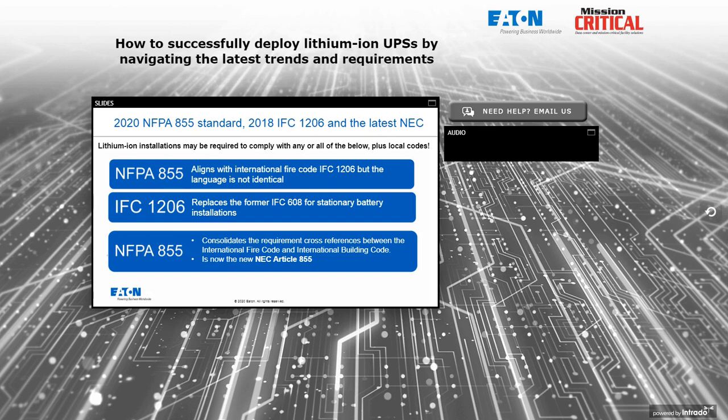Reviewing the key codes: NFPA 855 aligns with IFC 1206, the fire code, but while the language is very similar, it's not completely identical — watch for differences in what can be waived by an inspector. IFC 1206 replaces the former IFC 608 for stationary battery installations and includes a lot more information about handling different battery chemistries, particularly lithium. NFPA 855 consolidates cross-references between the fire code and building code, and is now Article 855 in the latest version of the National Electrical Code.